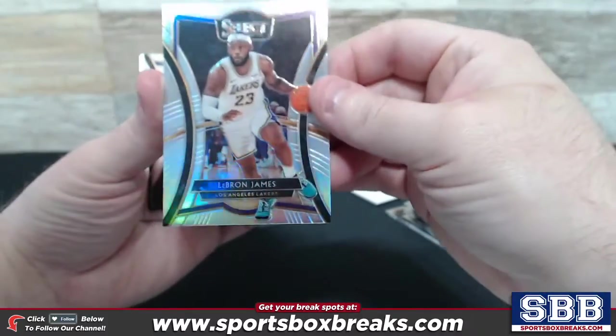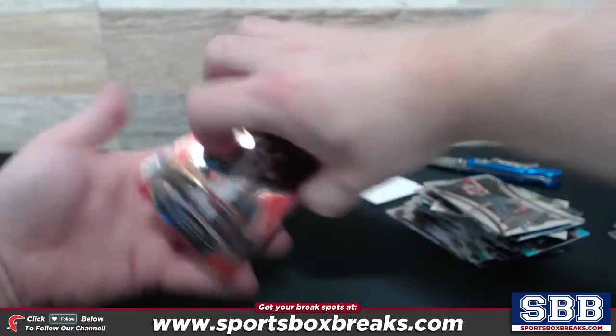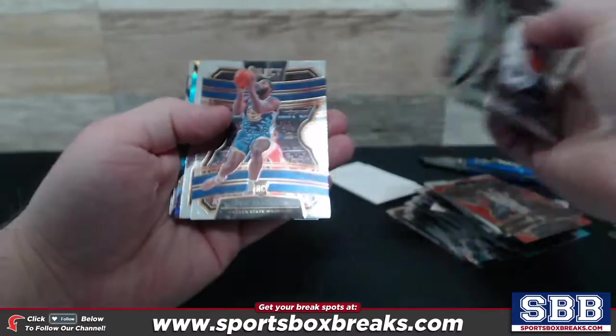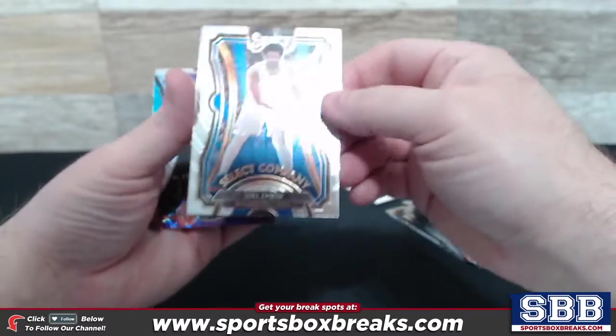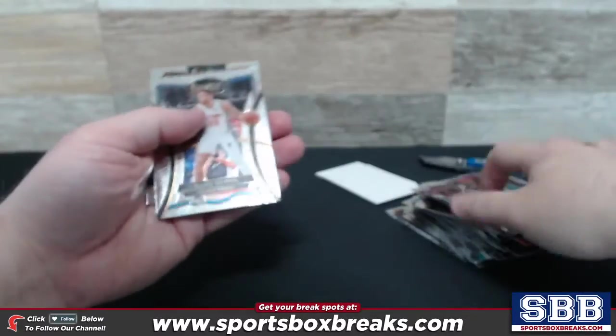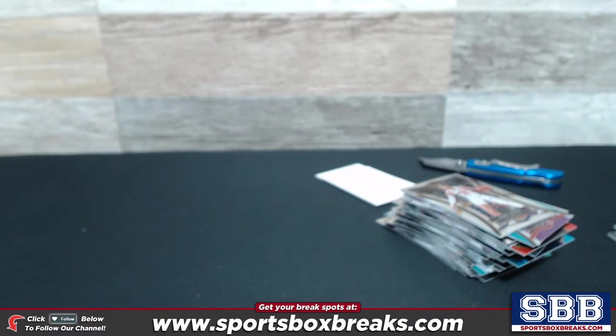LeBron. Jokic, Murray. Here's a red of Kyrie, numbering to 199. Steven Adams. Goga again. Here's a Select Company of Joel Embiid. Kobe White prism. Kevin Knox and Blake Griffin — final two cards in the box. Mark, thank you again for that pickup. Three more of these boxes are available. Our prices are definitely better than what you're going to find on the big retail sites. We could ship you the whole thing sealed or bust it open as a live break — it's a lot of fun. Check it out, guys.